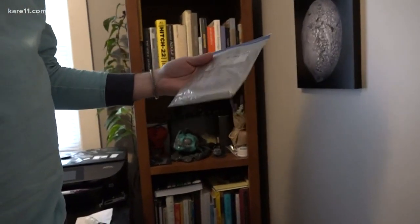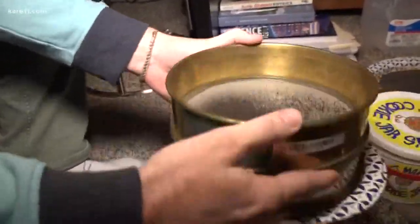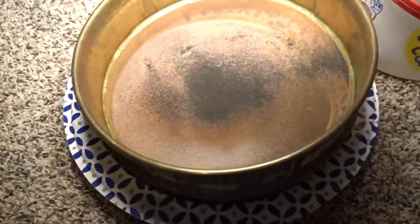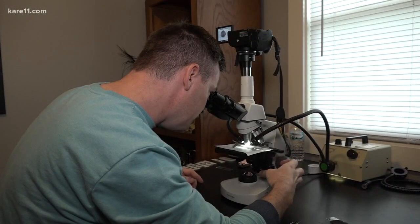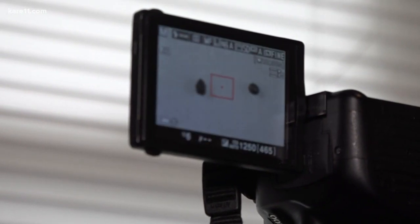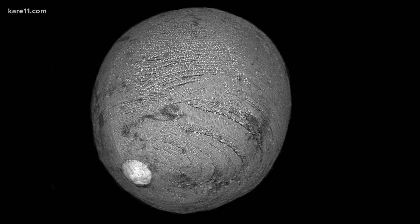He will then take the magnetic material he collects back home to his lab to clean and sift, and will only keep the smallest objects. Scott then looks through a microscope to find potential candidates that may be micrometeorites. Those will be taken to the University of Minnesota to be imaged and verified, and by finding these, we can learn more about our solar system and the universe.